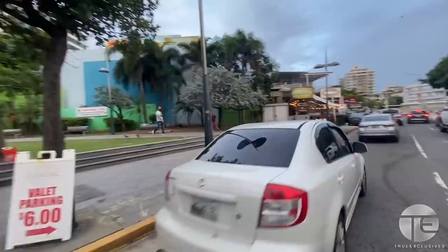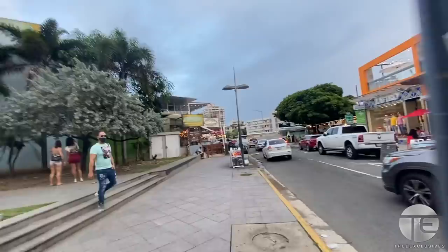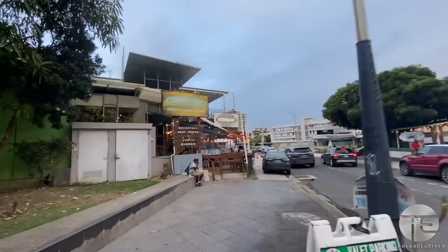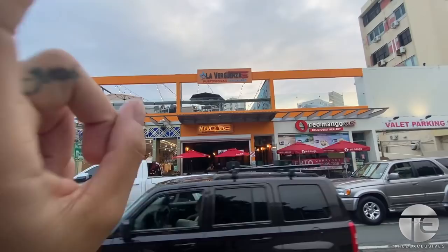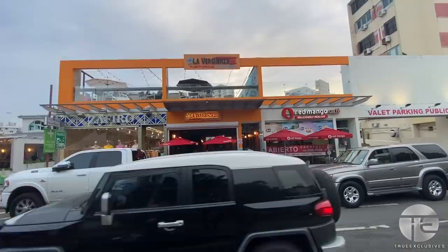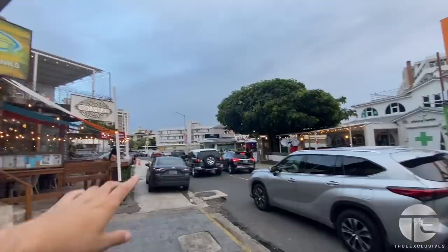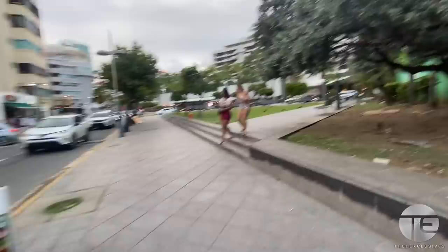I just stepped in a puddle — thank god I'm wearing socks with my flip-flops. Anyway, we've got to keep the tour going. This is a popular restaurant from Old San Juan called La Vergüenza Puerto Rico — Puerto Rican food — they just opened it here. You can sit upstairs or on the bottom. This is the place with the Cabanas tacos, supposedly excellent. And Ruben's Cafe, another affordable place.